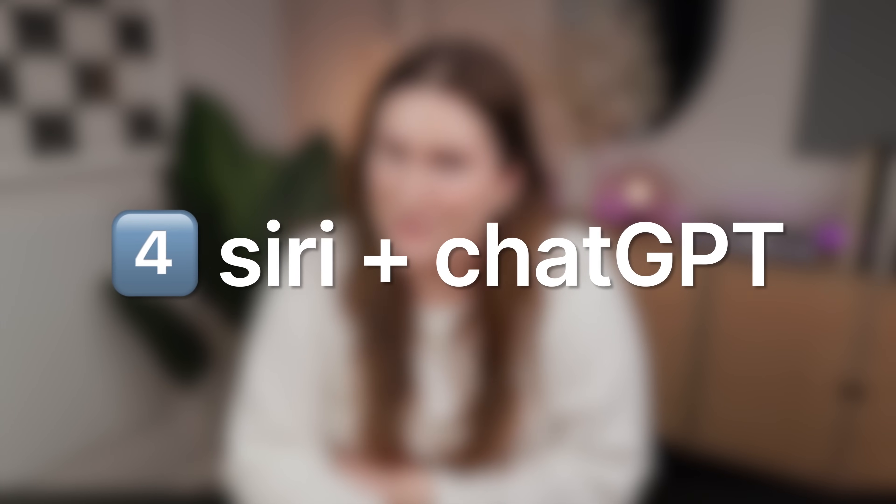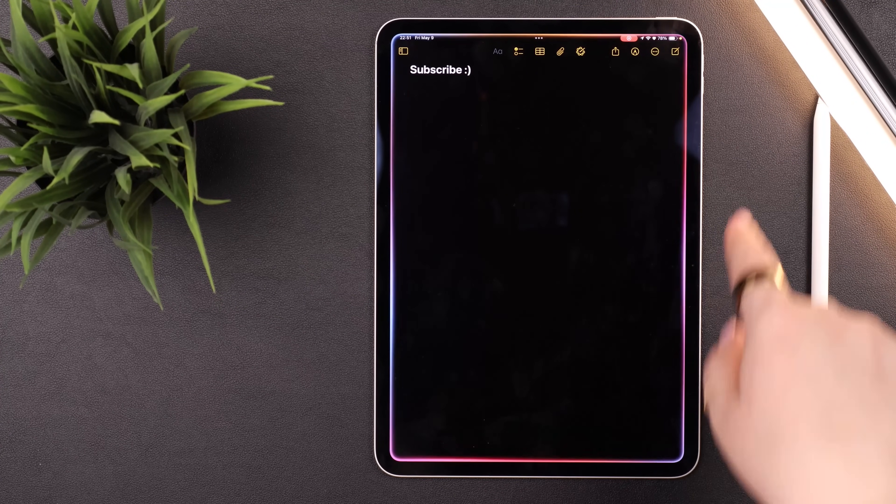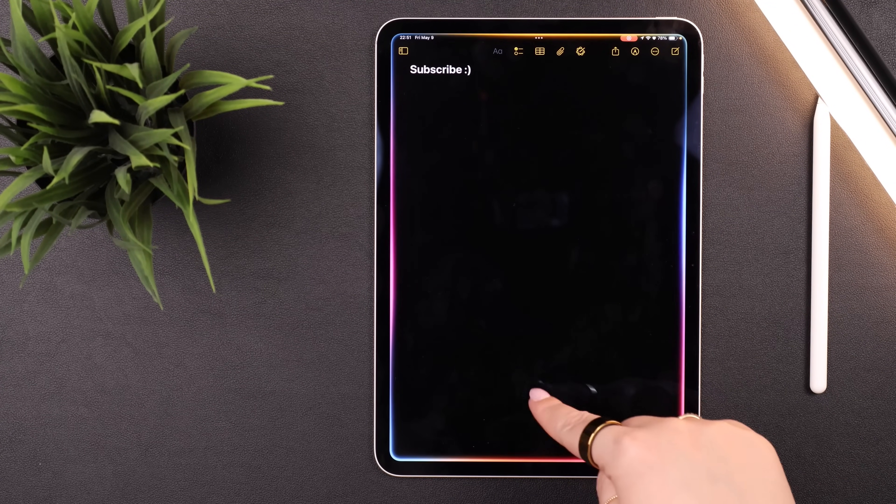I think it's a pretty unanimous opinion that Siri is the biggest letdown of Apple Intelligence, because most of the promised Siri improvements still haven't been released. And honestly, it wasn't the best voice assistant to begin with. But there are still a few Siri updates worth mentioning. The first minor update is that Siri got a new look — when you activate it, you'll see a colorful glow around the outside of your device.